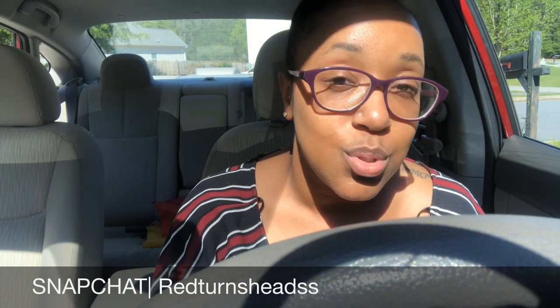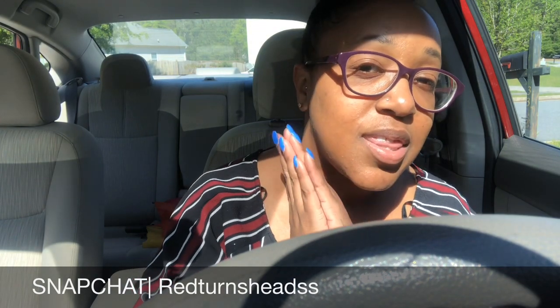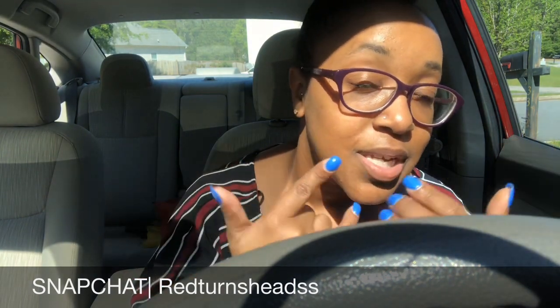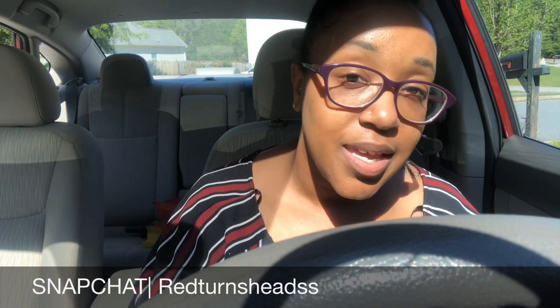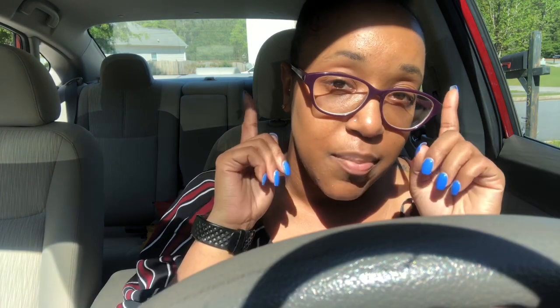Thank y'all so much for all the love and support. We are almost to 10,000 Danny Gang members and I'm so happy — at 10K I'm doing a giveaway. I'm just so blessed and I can only thank the man above for coming through for me. I hope y'all enjoy my luxury Atlanta empty apartment tour and I'll see you guys in my next video. Bye guys.